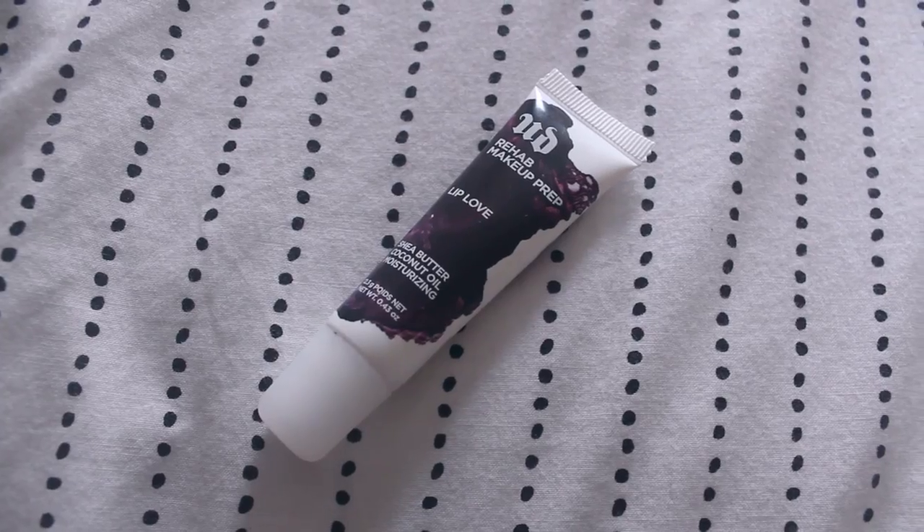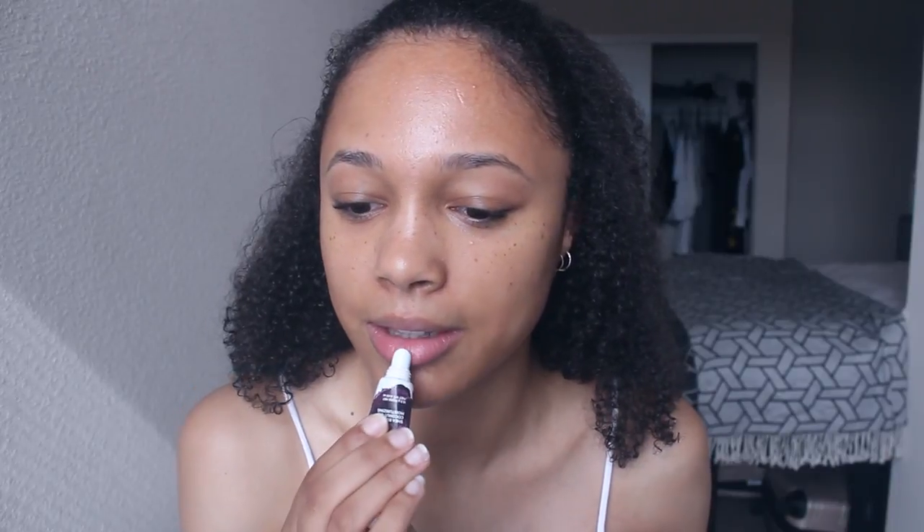As that's drying, I put on some lip balm. Glossier did send me the Balm.com, which I'll probably talk about more in a skincare video — I use that more at night. Right now I'm using the Urban Decay Makeup Rehab Prep Lip Love that I talked about in my favorites video. It's a little more lightweight but really gets the job done.